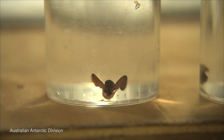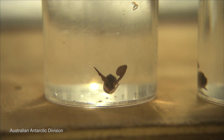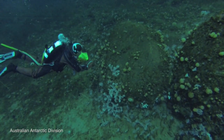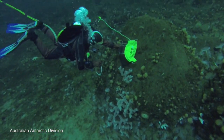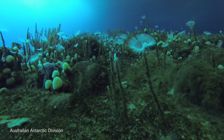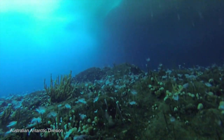For example, it can affect everything from the reproduction to the growth and development of many marine organisms. We're looking at everything from the very, very small — microbial forms of life and bacteria — up to the larger macro invertebrates you find on the seabed, things like starfish and sea anemones.